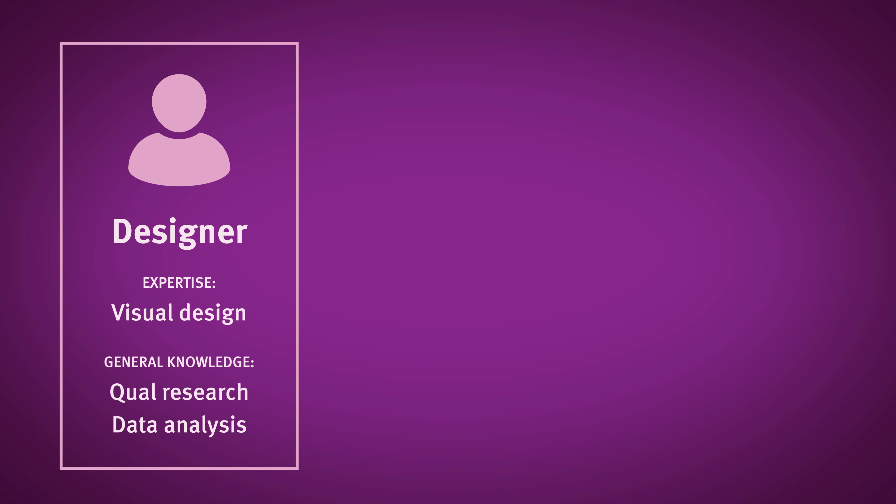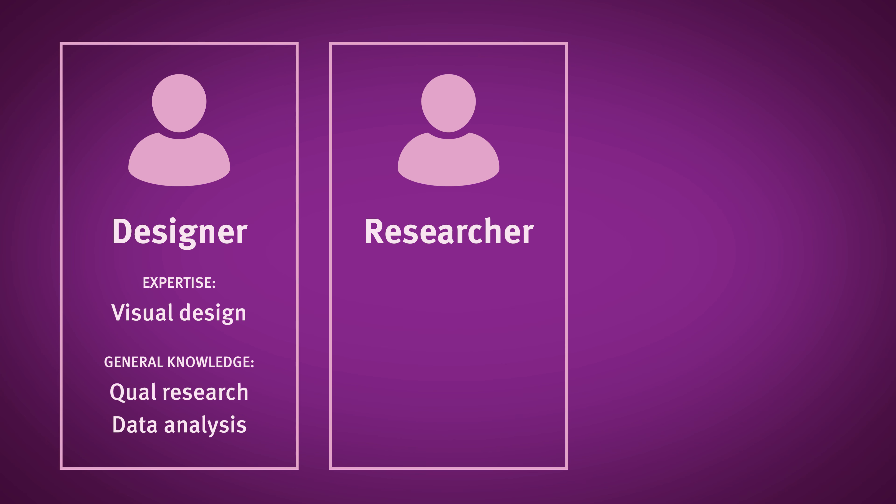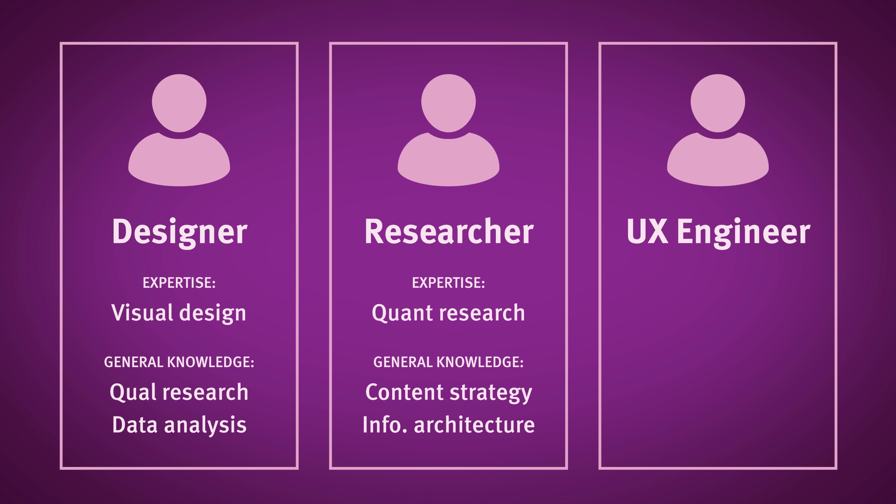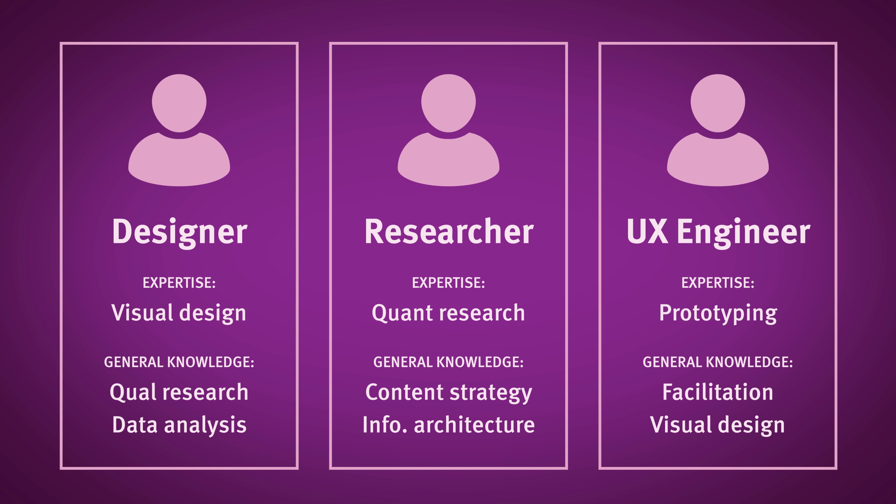For example, I might have a designer who primarily focuses on visual design, but also has high-level skills in qualitative research and data analysis to run small-scale studies. I could also have a researcher who primarily focuses on quantitative research, but also has high-level skills in content strategy and information architecture. And maybe a UX engineer who primarily focuses on prototyping, while also being able to facilitate internal workshops and dabble a little bit in visual design.